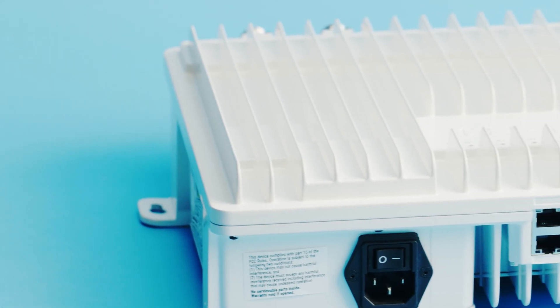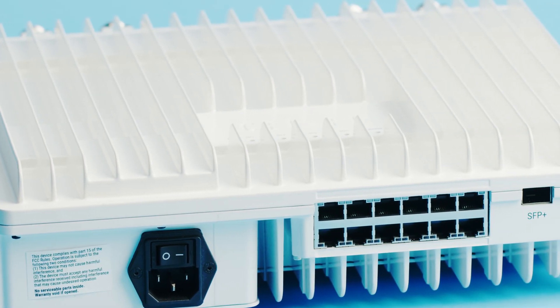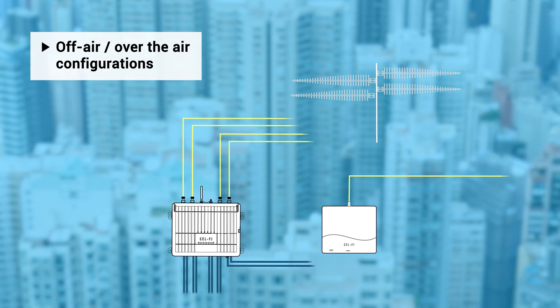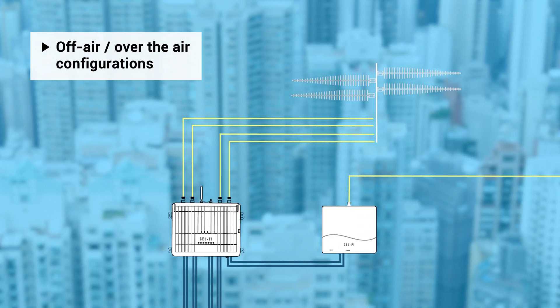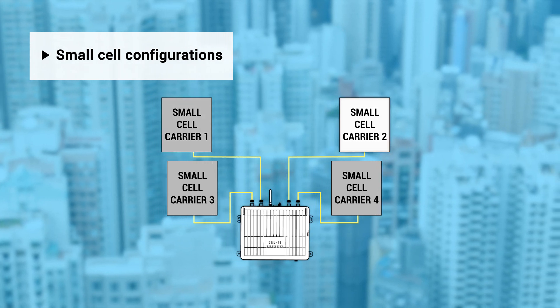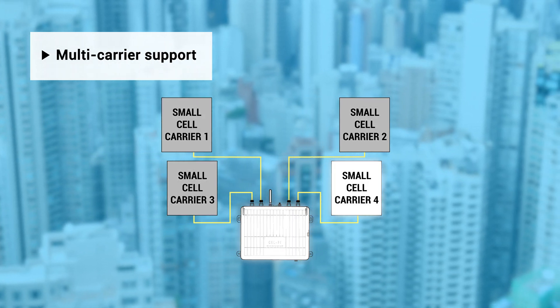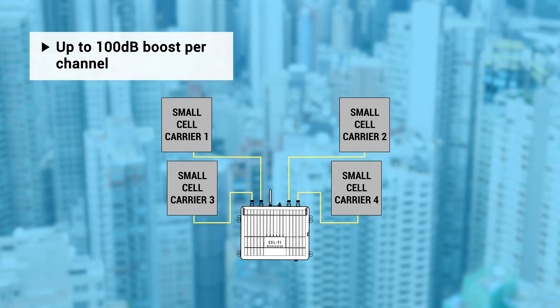The scalable architecture allows for as many network units as needed for the size of building being covered. The signal source can be off-air or over-the-air from the macro network, or delivered via a small cell. The network unit receives and individually processes channels from each carrier, allowing a higher gain for weaker channels, up to 100 dB.